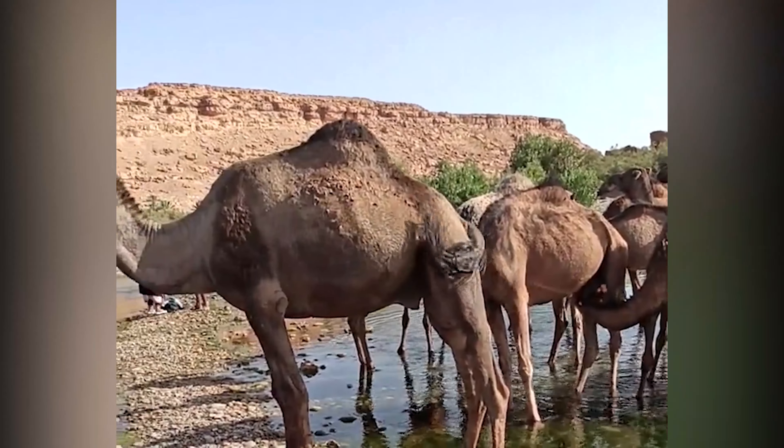They are not only capable of carrying heavy loads and enduring long treks across the desert, but also have fascinating adaptations that allow them to conserve water and regulate their body temperature, making them true desert warriors.